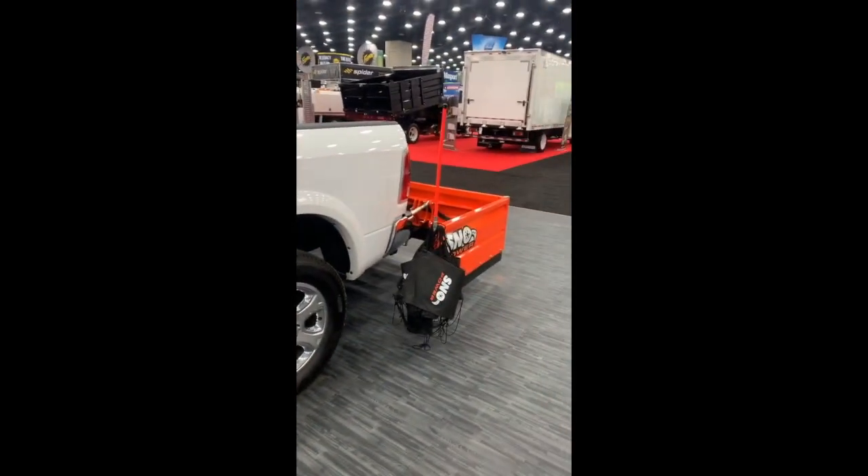These pull plows are a pretty cool concept — pulling behind a truck.